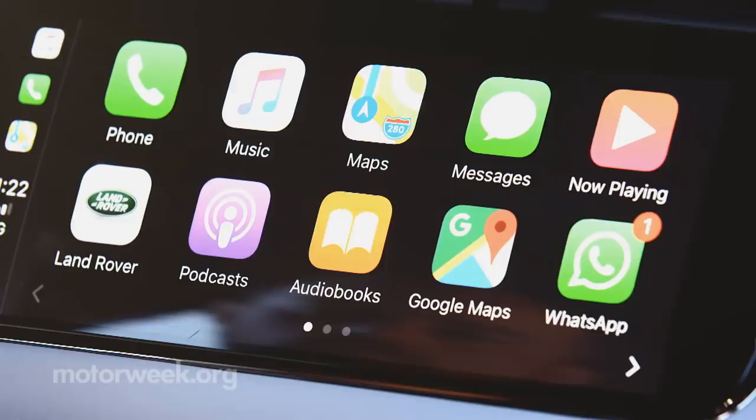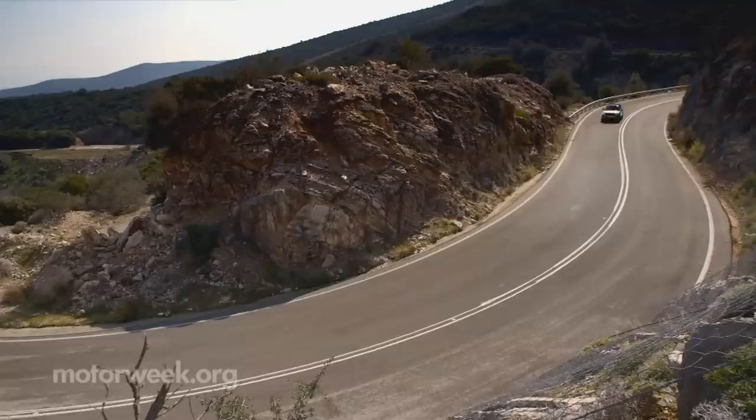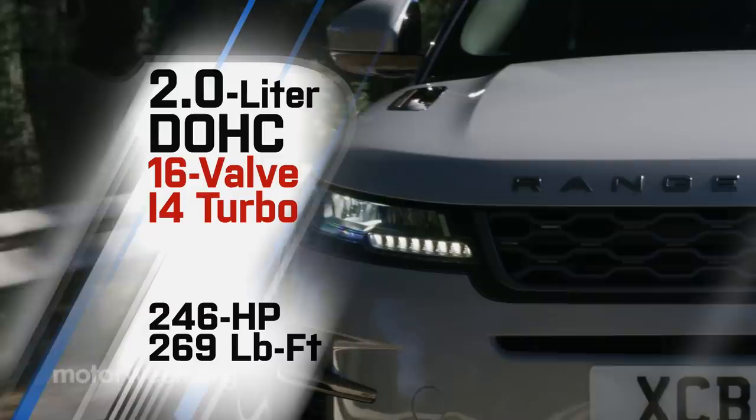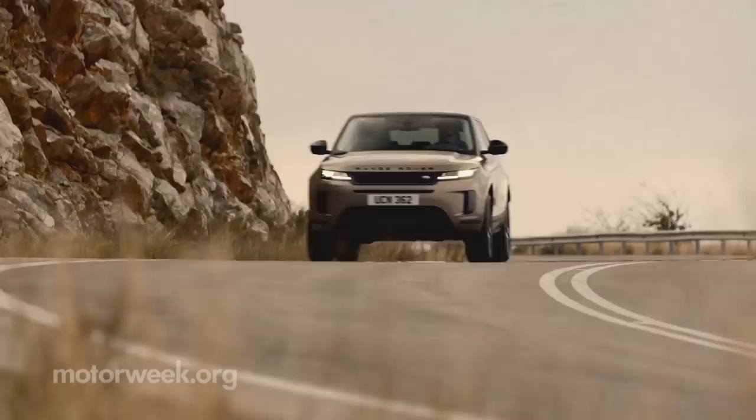There's new tech under the hood as well. Output from the base 2.0-liter i4 turbo is 246 horsepower, that's up 4% over last year. Torque output jumps even higher at 269 pound-feet, up 7%. But choose the optional 48-volt mild hybrid system, and you not only boost around-town efficiency, but add 50 horsepower as well.